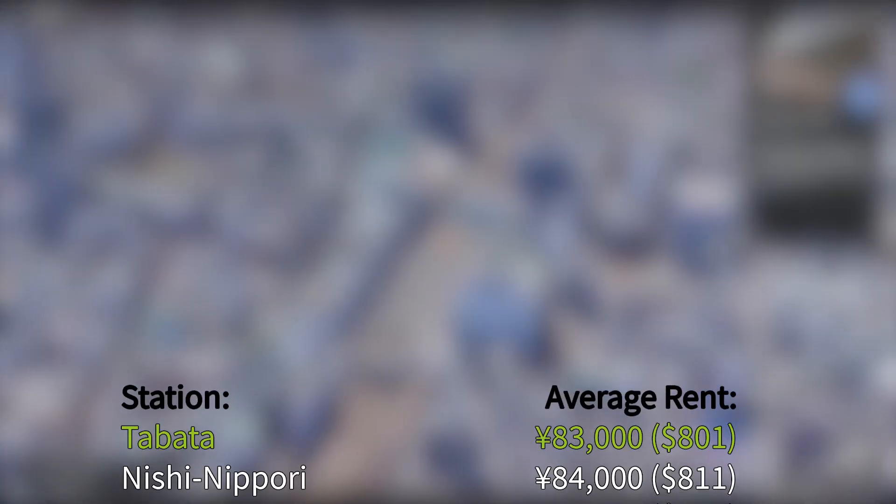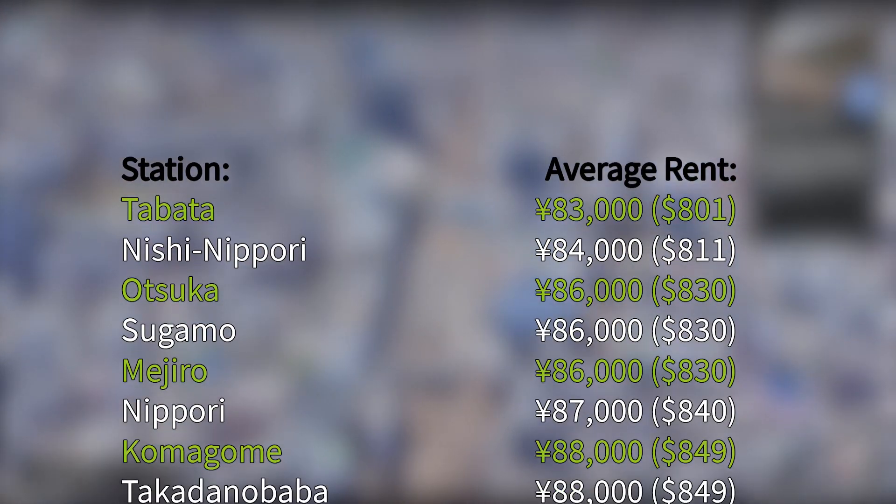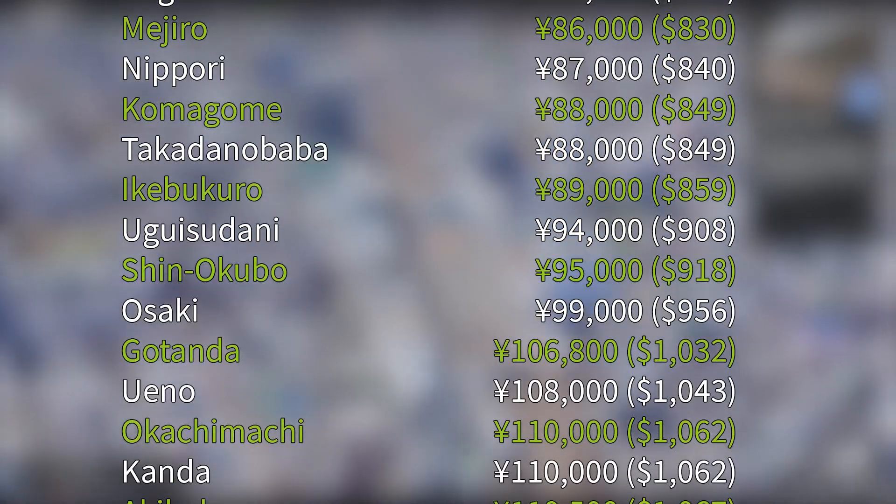This is a list of the average rent for 1R, 1K, and 1DK apartments near Yamanote Line stations.